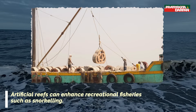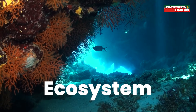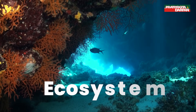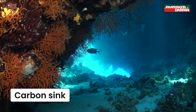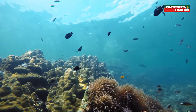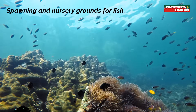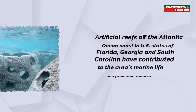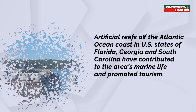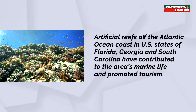Artificial reefs can also enhance recreational fisheries such as snorkeling. They help the regeneration of marine ecosystems and act as a carbon sink. They provide a firm substrate for marine life such as corals, algae, and plankton to attach to and grow, and provide favorable conditions for sea ranching and serve as spawning and nursery grounds for fish. For instance, artificial reefs off the Atlantic Ocean coast in the U.S. states of Florida, Georgia, and South Carolina have contributed to the area's marine life and promoted tourism.